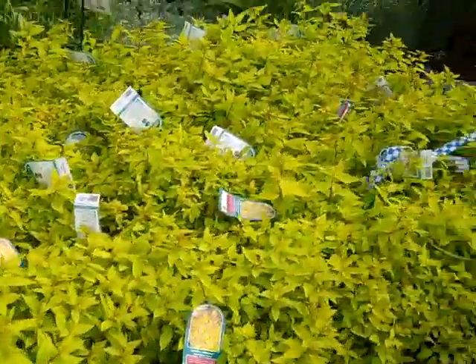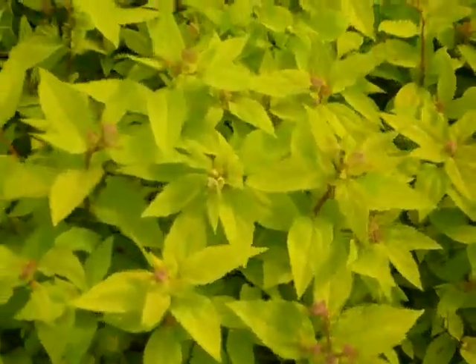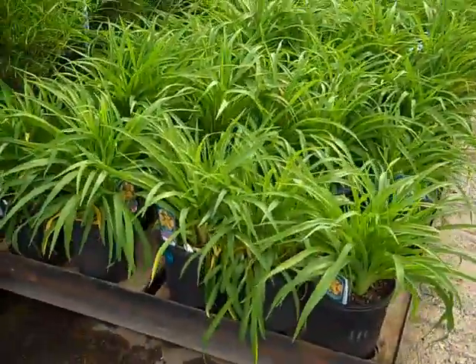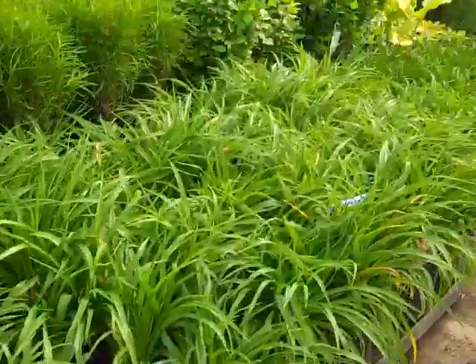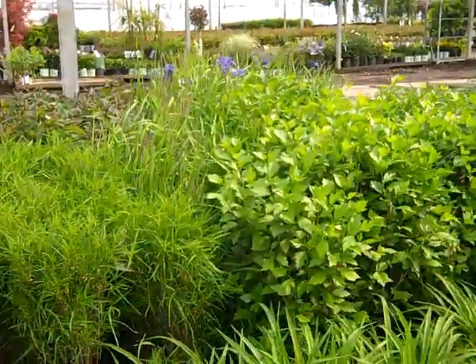Goldmound Spirea — look at these gorgeous plants. We'll get in a little bit closer here. You've got nice bud set on them. They'll be in color for next week. Two-gallon Stella. We can see here we've got some iris in the background throwing some bud and bloom.